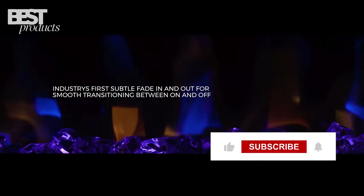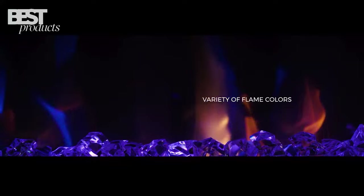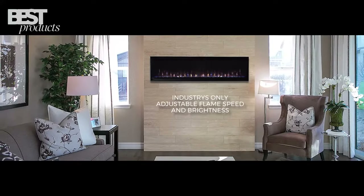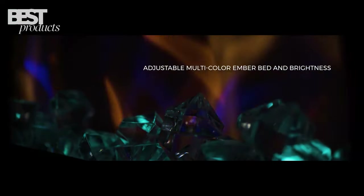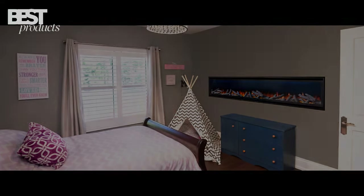Another benefit is the powerful heating capabilities. The Illuravision has an integrated heater with independent temperature control. These electric fireplaces are also operated by a remote control with app compatibility for convenient use. The Napoleon Illuravision Series provides modern style, customization, and robust heating in a contemporary package.